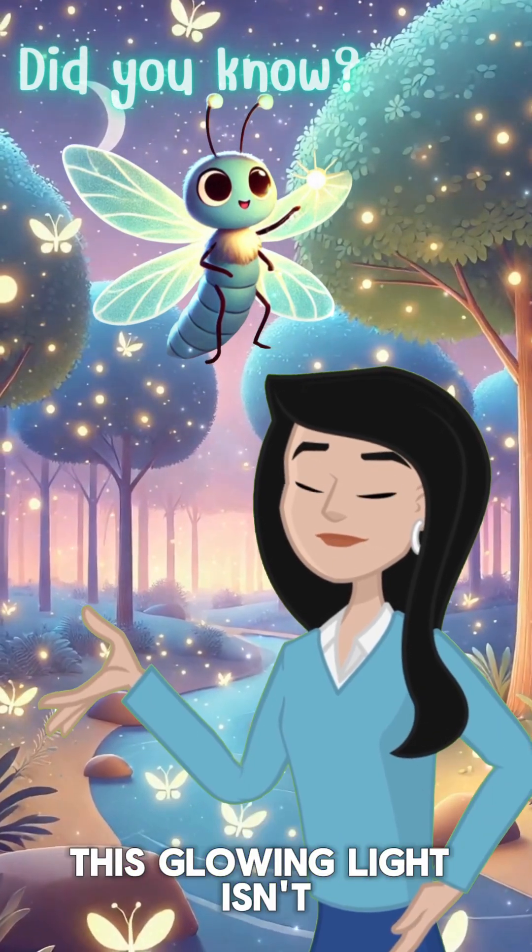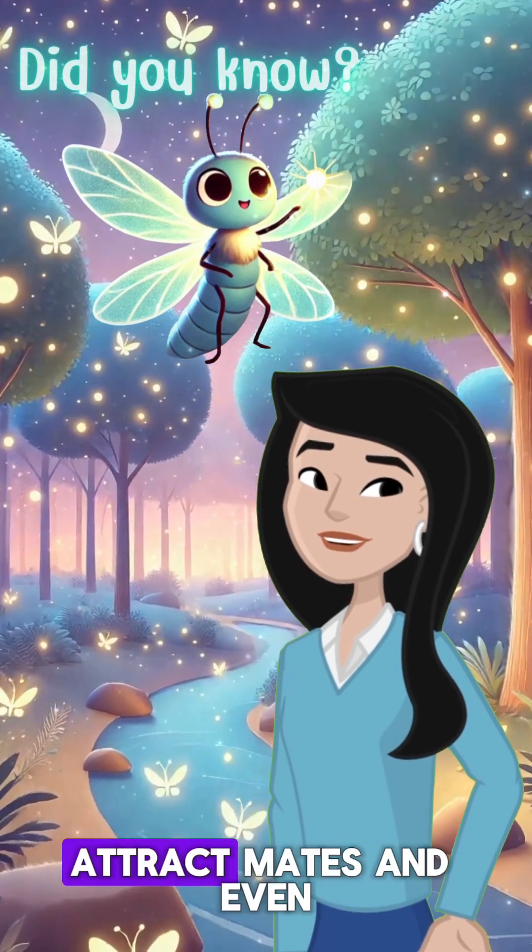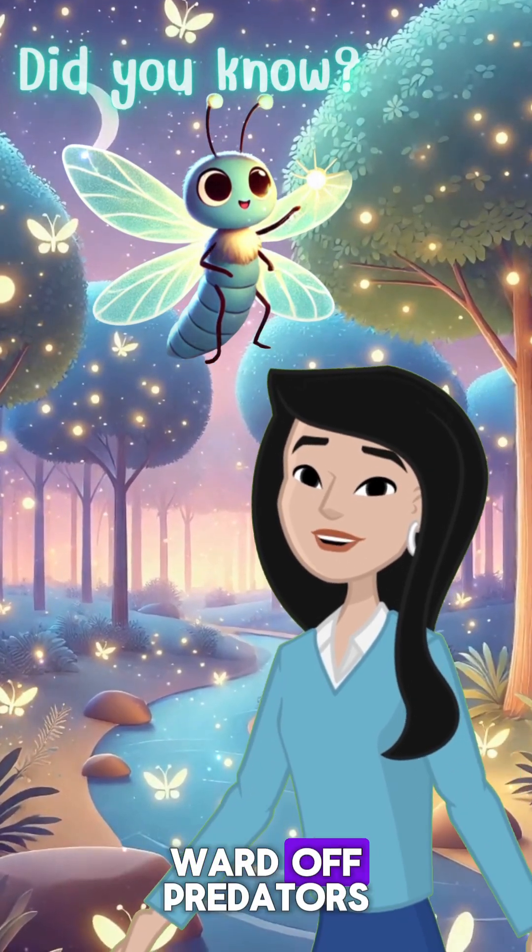This glowing light isn't just for show. Fireflies use it to communicate, attract mates, and even ward off predators.